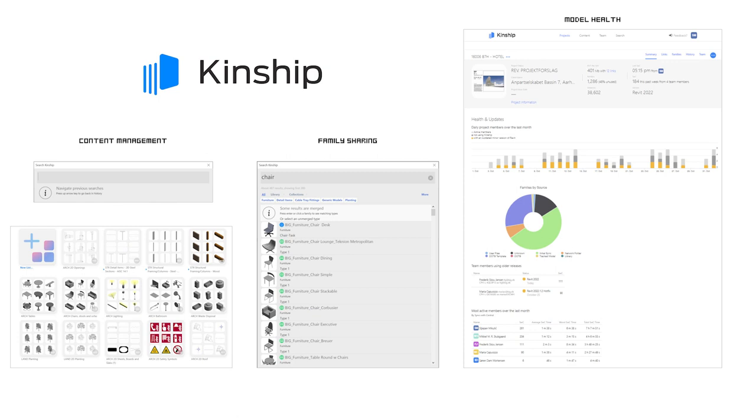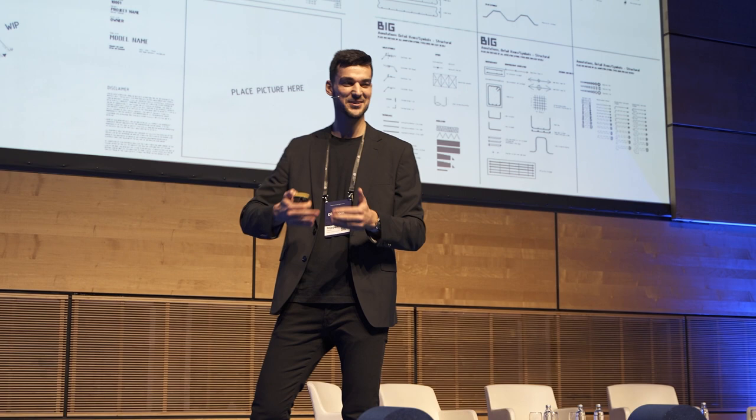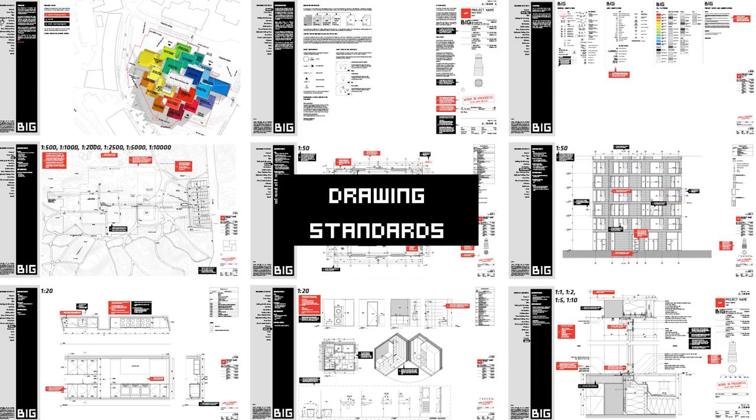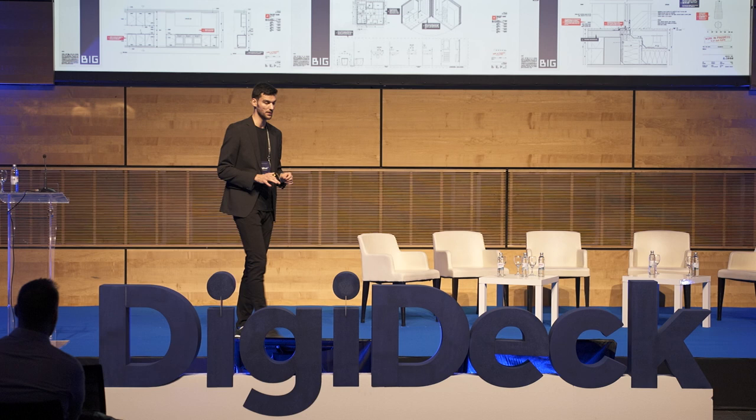The next tool, which I personally also find very cool, is Kinship. It's a very light but powerful tool. It works as a library of our content, so we can directly in Revit search for a family across all our projects — we can borrow and help each other across projects. It also gives you a very good model health analysis, so you can see how many families are used and how many are not necessary. And even though our approach is always reinventing ourselves, we needed to standardize some things — so for the families and objects we use, we create templates, and to have a BIG signature on all our drawings, we have a drawing standard.